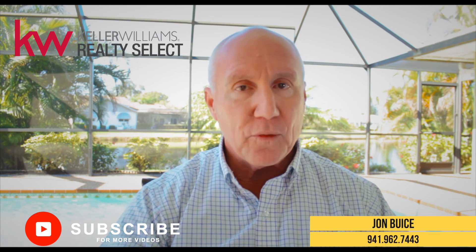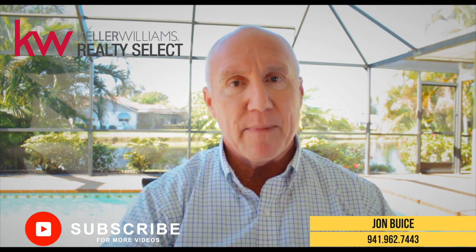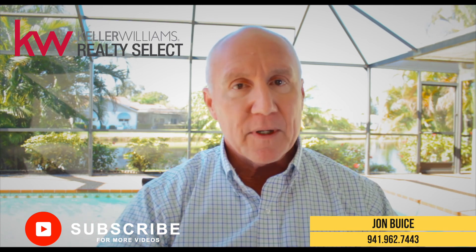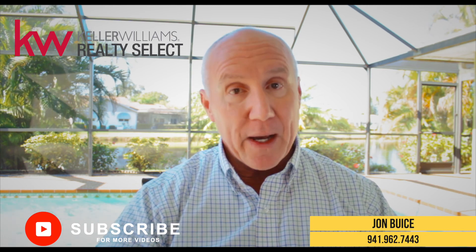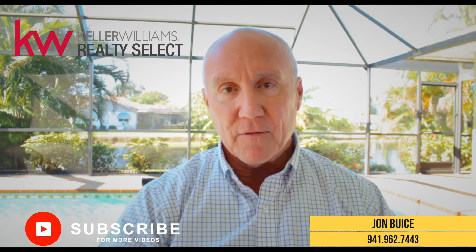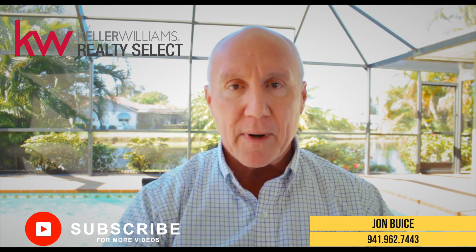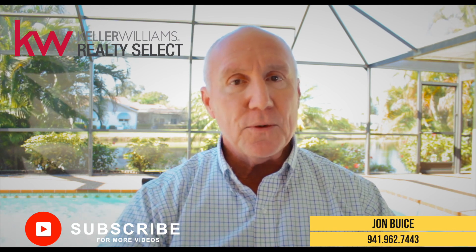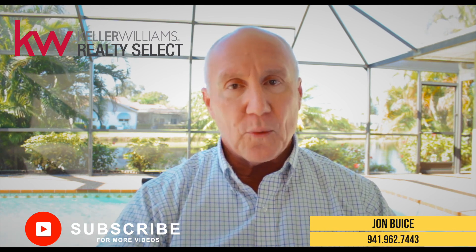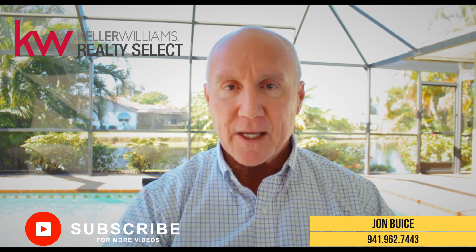We'll walk you through the whole entire process — we're there with you seamlessly to make it as easy as possible. Because at the end of the transaction, we want to hear you say, wow, that was amazing, John took care of everything for us. So if you've got any questions about the first-time homebuyer process, give me a call: 941-962-7443. I'm available seven days a week and I look forward to hearing from you. Thank you so much.